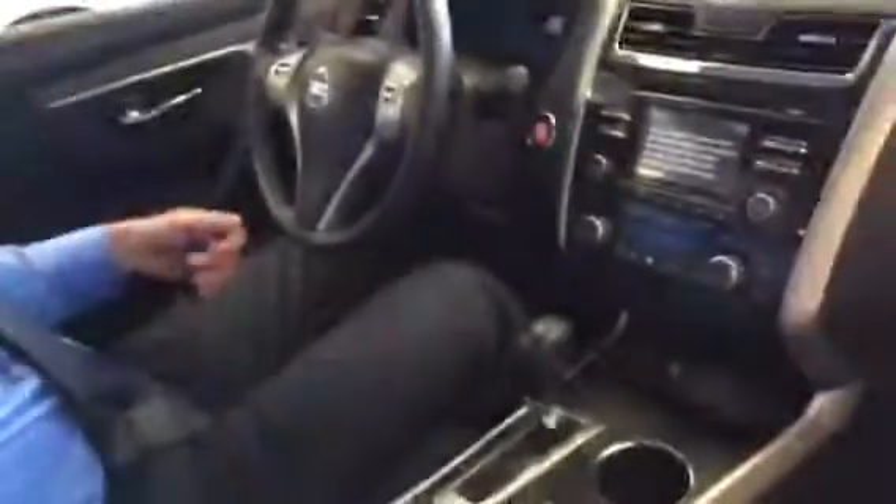You have a huge power sunroof up top, and I know in the summer months that's something that goes really underrated — I love sunroofs. You also have heated seats on both sides, a huge glove box with the original owner's manuals and warranty booklet, and speakers everywhere in here that really deliver a nice sound system.